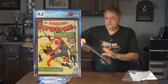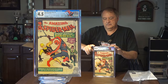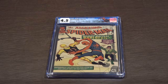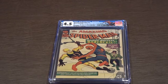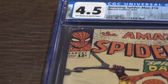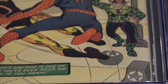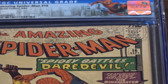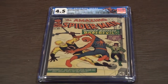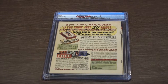Here is Spider-Man number 16, 4.5. I also had graded my Daredevil — Spider-Man meets Daredevil. Spider-Man 16, fighting Daredevil in the yellow costume on the cover. Off-white to white pages — just about the cutoff point of where I want my collection to be. I'd like a little higher graded. Unless I get a really good price, this would probably be the last one I replace. 4.5 is a pretty decent grade. And the back cover to Spider-Man versus Daredevil.